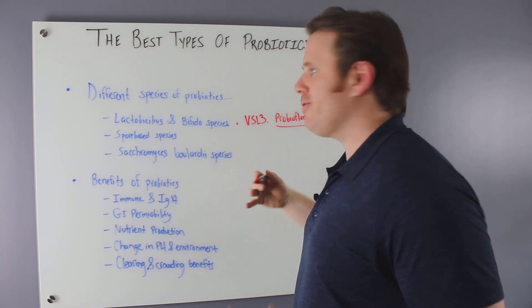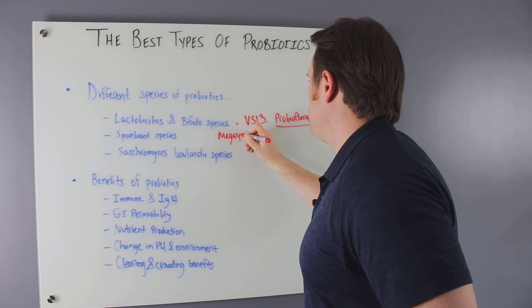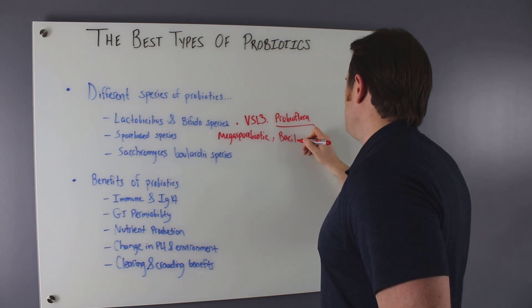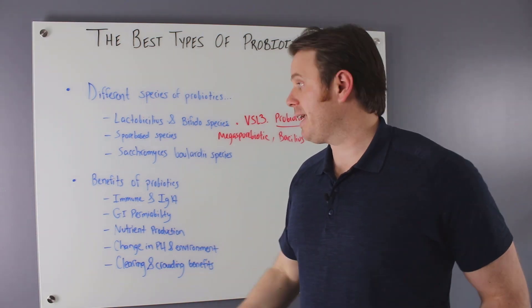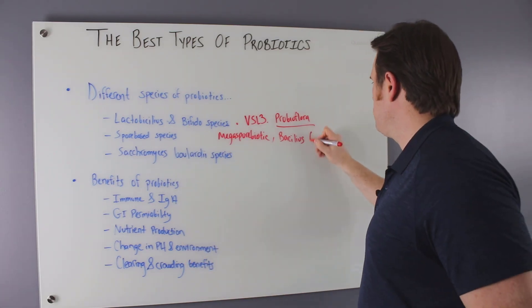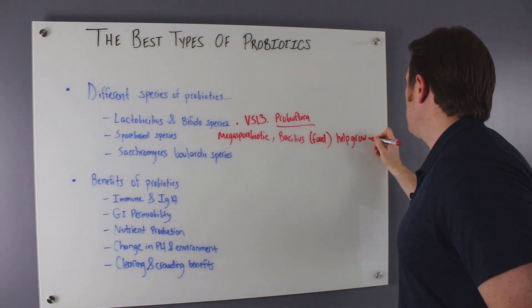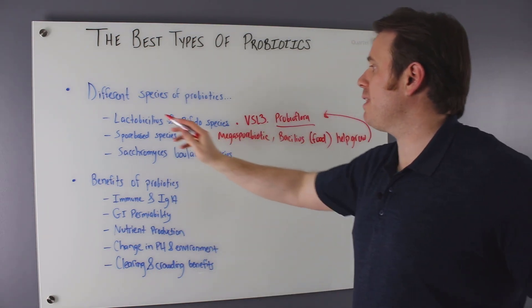The next type is spore-based probiotics. The brand I use is Megaspore, which has a really good bacillus strain. The major spore-based strains are the bacillus strains: bacillus clausii, bacillus subtilis, bacillus coagulans, bacillus licheniformis. These are taken with food, are acid-resistant, and actually help potentiate — help grow — the lactobacillus and bifido species.